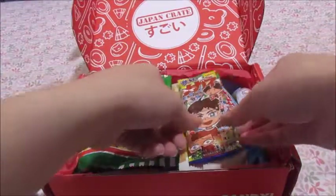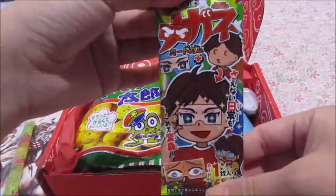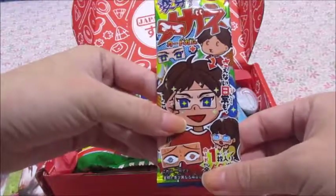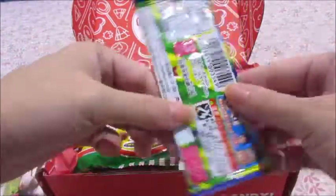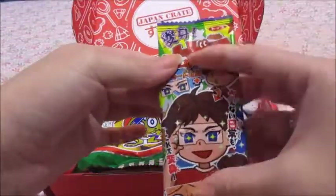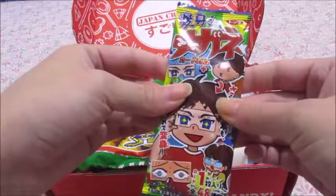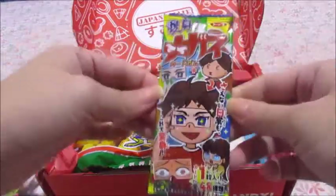The second thing I see is this really cutely packaged item with a boy on the wrapper. It feels like there might be seaweed inside — I'm not sure, but feeling through the package I'm thinking, is this seaweed? I don't know. So this is the second item.